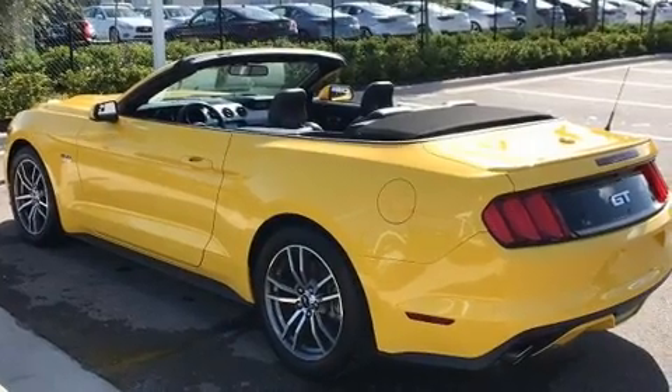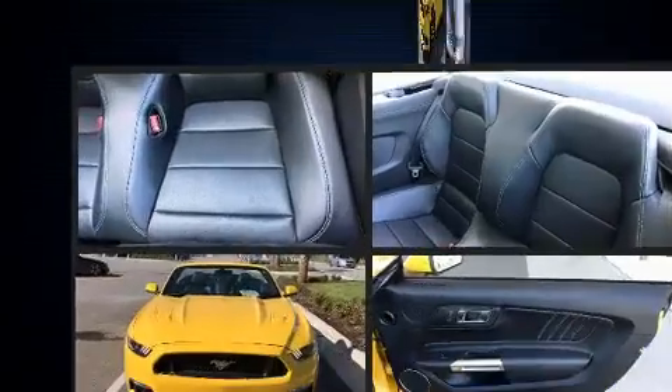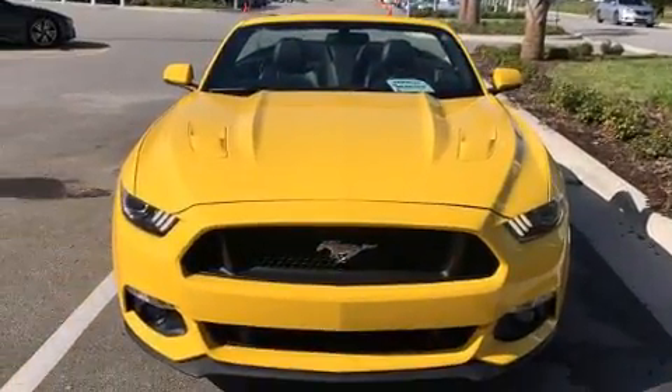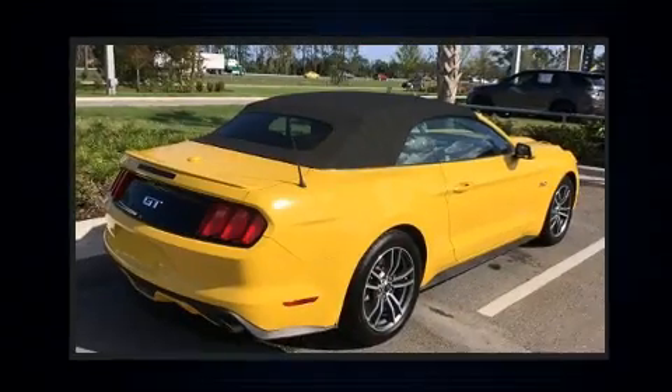It features an automatic transmission, rear-wheel drive, and a 5.0-liter eight-cylinder engine. Top features include a power convertible top, speed-sensitive wipers, heated and ventilated seats, front fog lights, turn signal indicator mirrors, and leather upholstery.